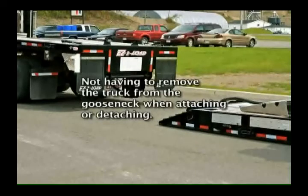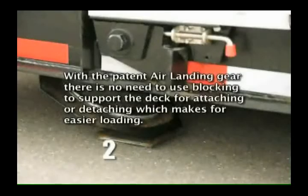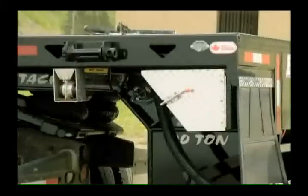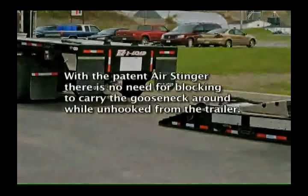Not having to remove the truck from the gooseneck when attaching or detaching. With the patent air landing gear, there is no need to use blocking to support the deck for attaching or detaching, which makes for easier loading. With the patent air stinger, there is no need for blocking to carry the gooseneck around while unhooked from the trailer.